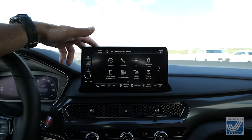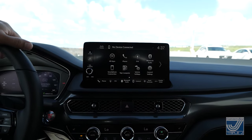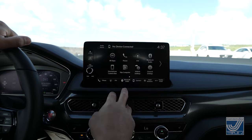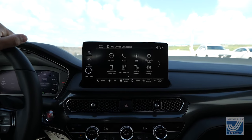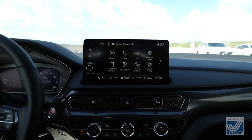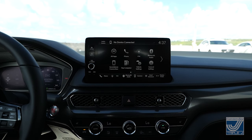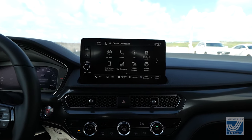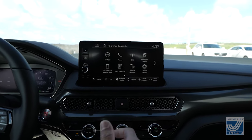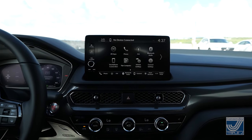For infotainment, you get a 9-inch touchscreen. You have FM radio, Bluetooth audio, and smartphone integration — Android Auto and Apple CarPlay, whichever you prefer. That's a standard feature, but on this trim, since it is the highest end, you get it wireless. No need for a cord for Android Auto or Apple CarPlay — it's all wireless.